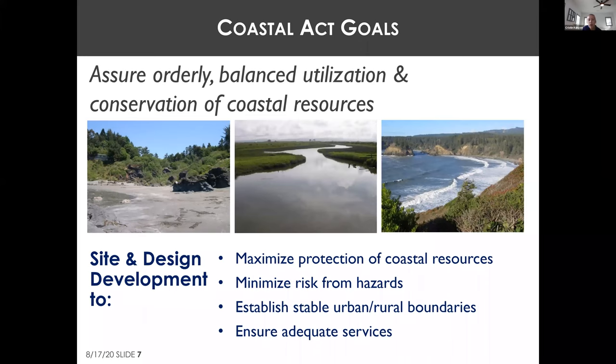The Coastal Act calls for balanced conservation and utilization of coastal resources. This means siting and designing new development in a way that is the least environmentally damaging alternative, minimizes risks from coastal hazards, establishes stable urban-rural boundaries, and guides new development into areas with adequate services like water and septic.